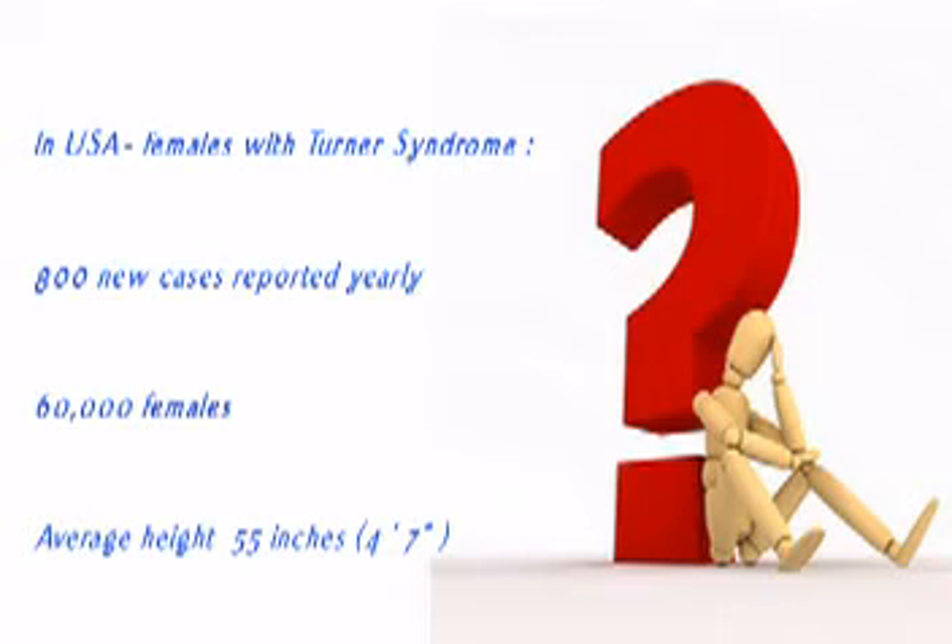If they were missed, they would be growing short. In terms of short stature, usually around three years of age is when their growth starts tapering off.